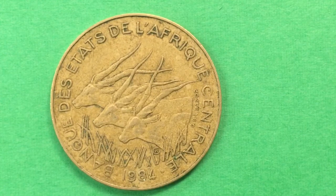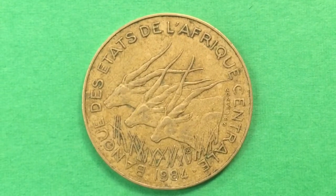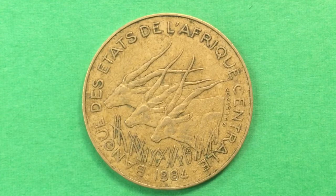It turns out that a number of countries, when they got their independence from France, banded together to have a joint currency, and this is an example of that currency from the Central African States. Sometimes it's called BEAC - B-E-A-C - and this currency is called a CFA franc.